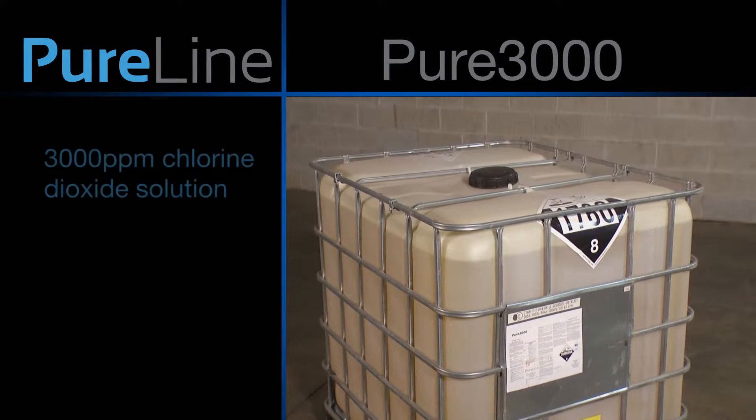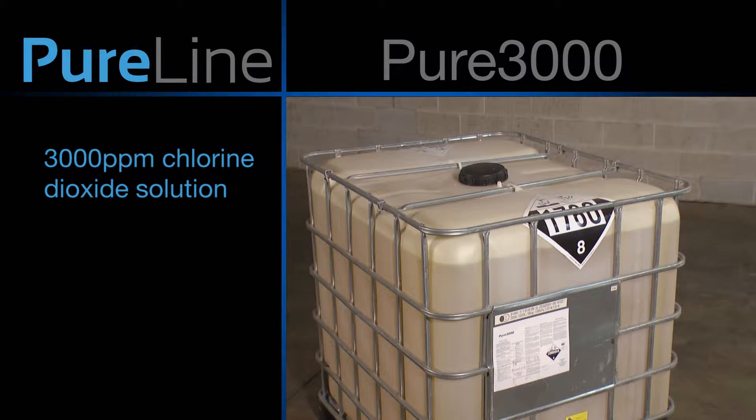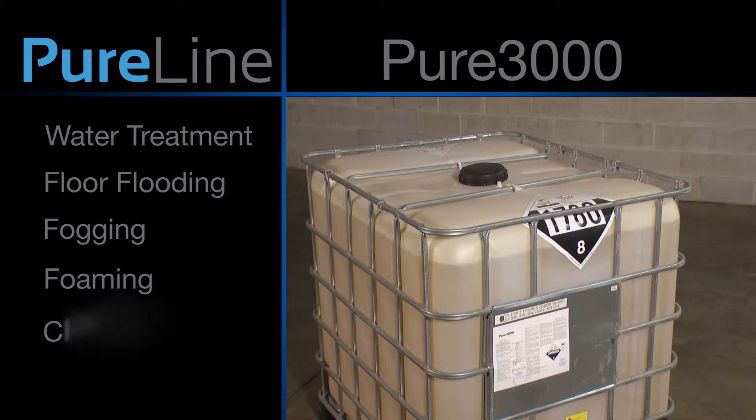Made from PureLine's proprietary electrolytic chlorine dioxide HP generator, Pure3000 is a 3,000 parts per million chlorine dioxide solution. Pure3000 is made without acid and is pH independent. Ideal for water treatment, floor flooding, fogging, foaming, CIP, COP, and many more applications.